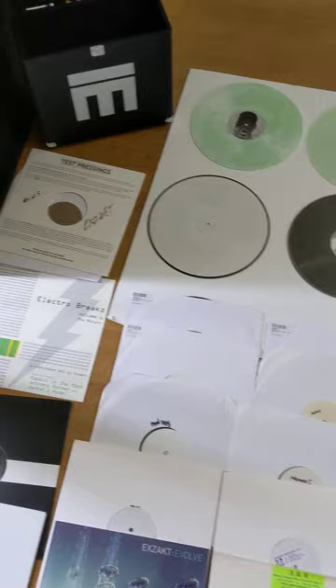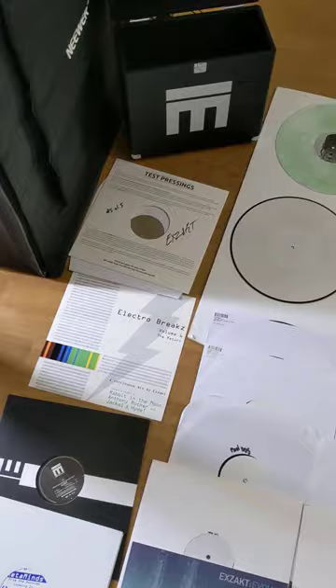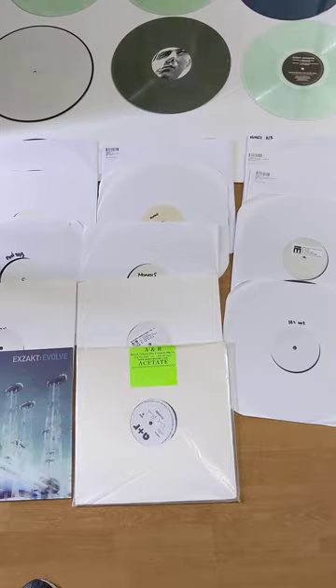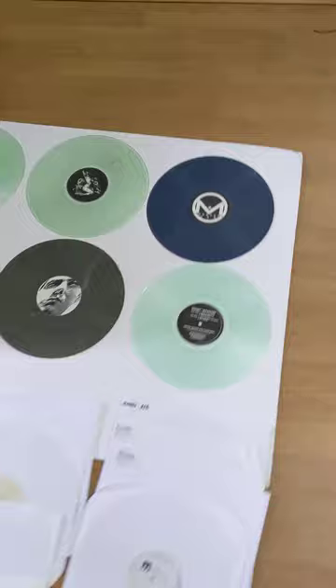And we're just getting started, by the way. We have five new records at the pressing plant, I have two albums, I'm about to start touring, I'm going to be coming over to Europe. We're starting new businesses, we have new websites with all kinds of new music — various projects — and we're taking it to the next level.